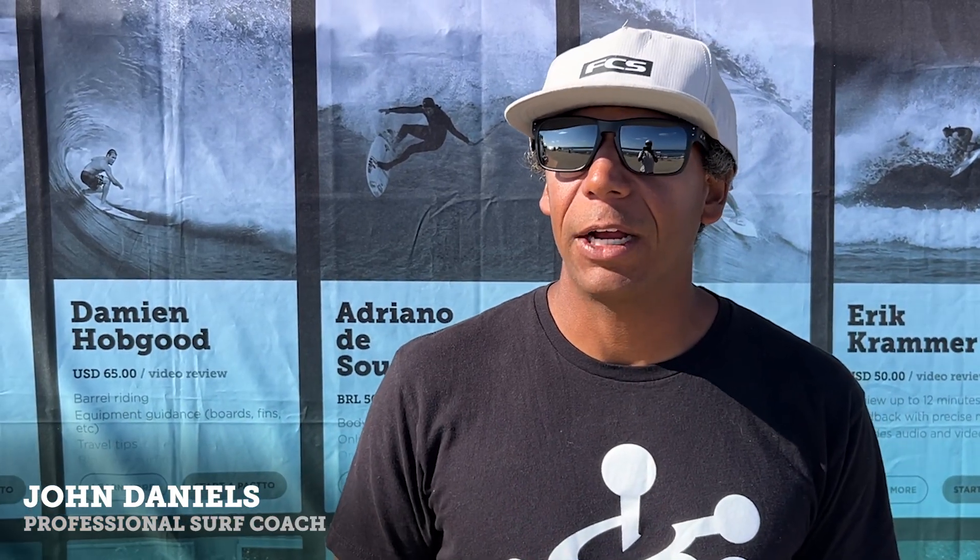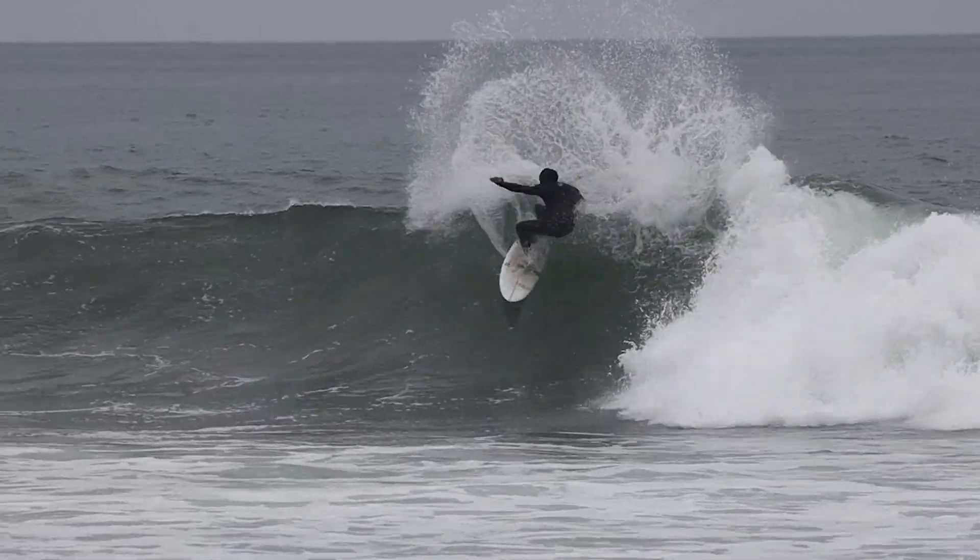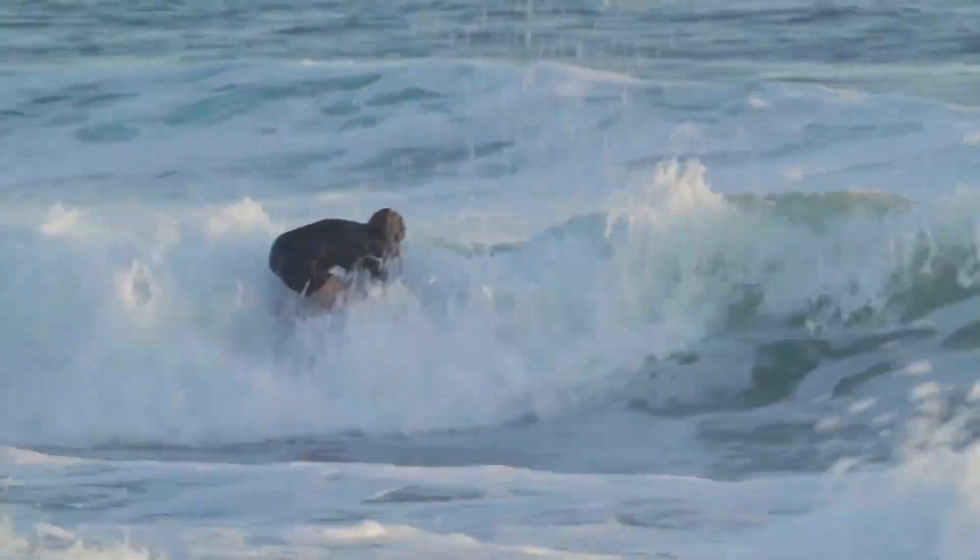My name's John Daniels, and I'm coaching out of Oceanside, California. My top two from Oceanside would be Katie Simmers and Lucas Oster.